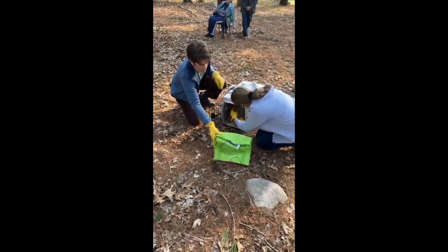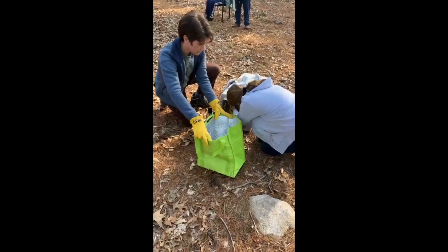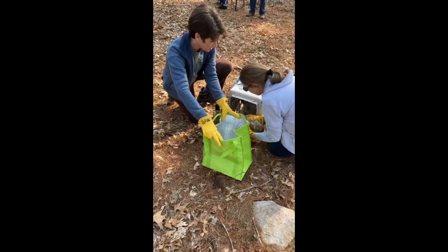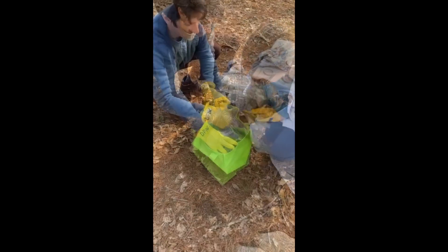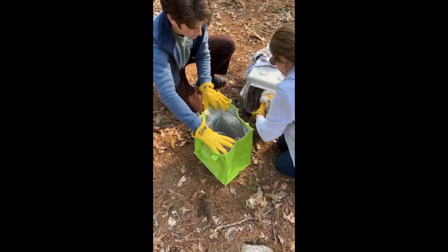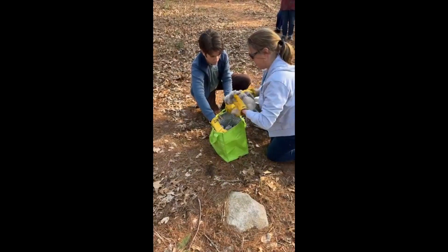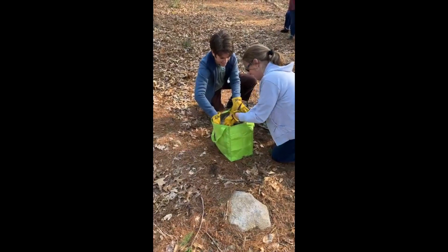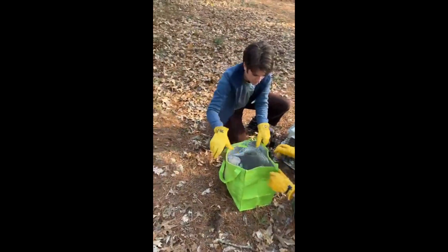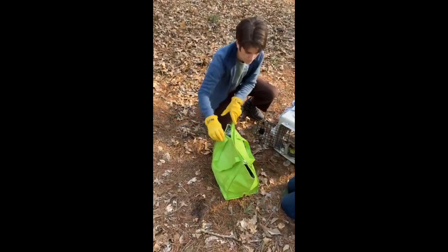Here we are getting the babies ready to go into the bag. Lori is going to take one out at a time and Jess is going to make sure they're nice and snug in that bag. Once all three are in there, she will zip it up so they can't pop out. Then one of you can deliver that bag over to Alex and Vicki.